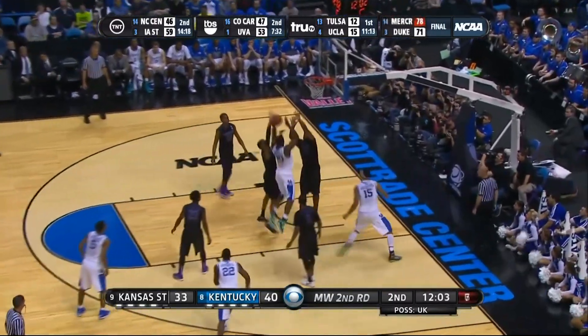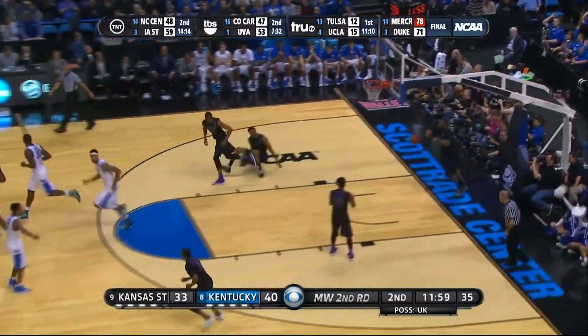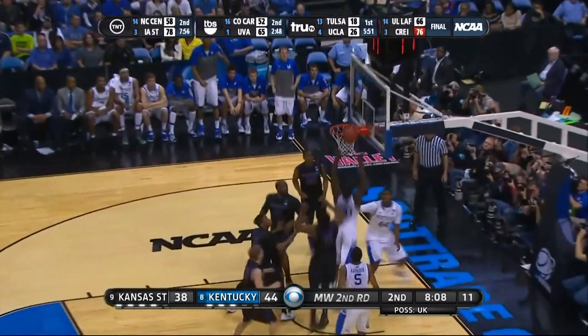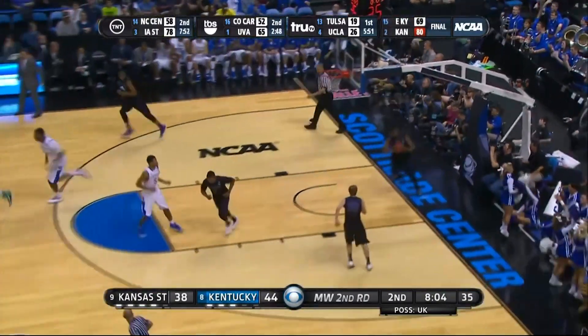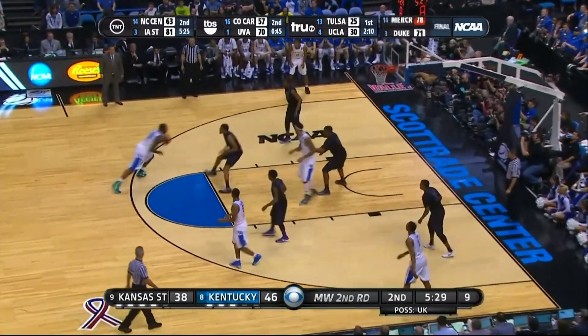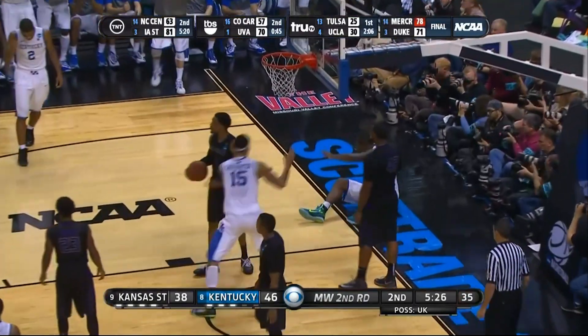Over to Randle, into the paint, and gets the thud roll off the back of the rim. Here is Dakari Johnson. And that's Randle with the basket inside. Has to do a good job of containment and not foul. Randle — big step — and off the glass for two.